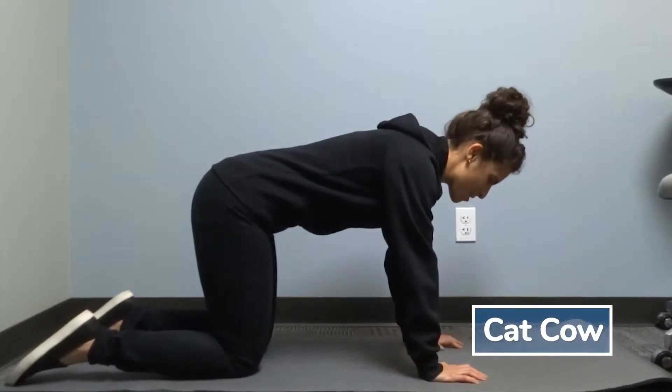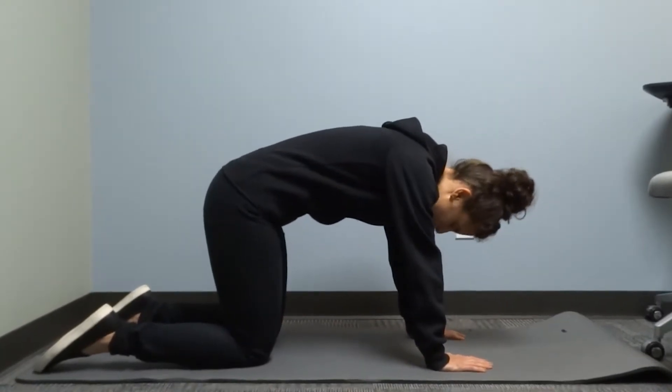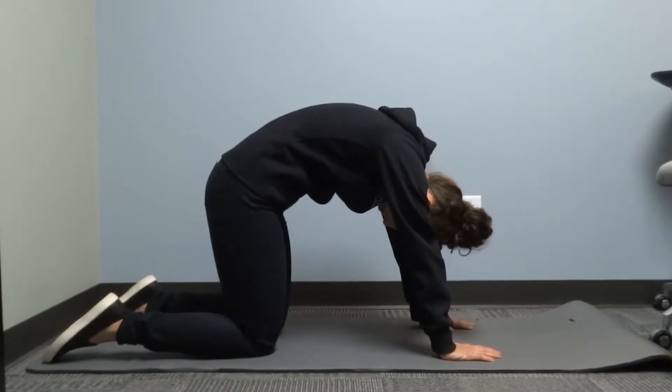The first stretch is called cat-cow. This is just a mobility stretch for your back. For the cat portion, you're going to round your back and drop your head.